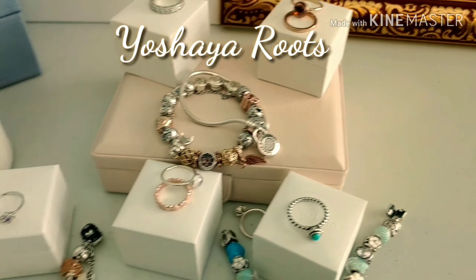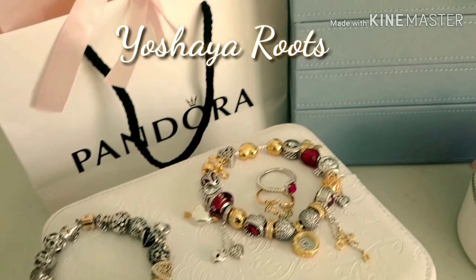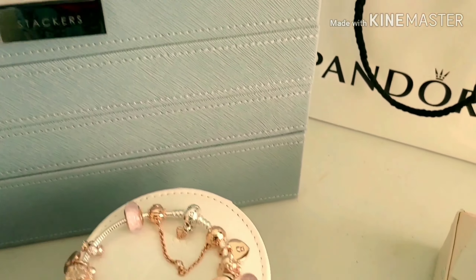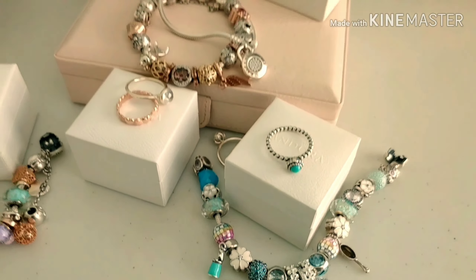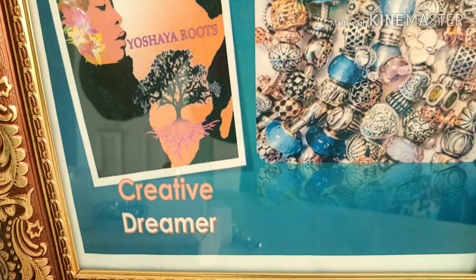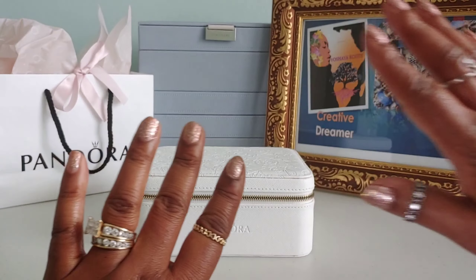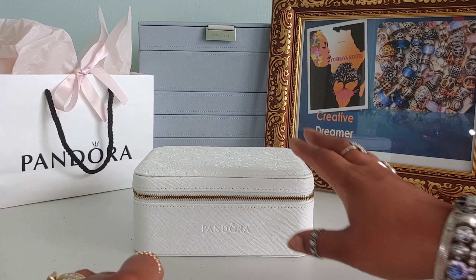Hey YouTube and my Pandora family, welcome back to another session with me, Yoshea, as I share my love for Pandora with all who will listen. Hello, I hope everyone is doing well.